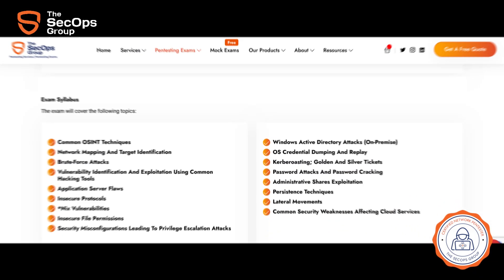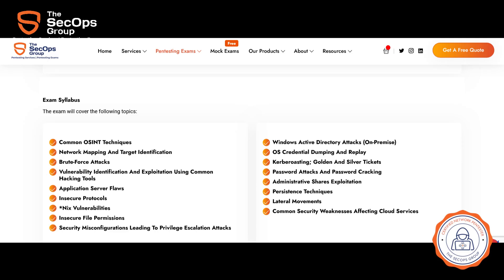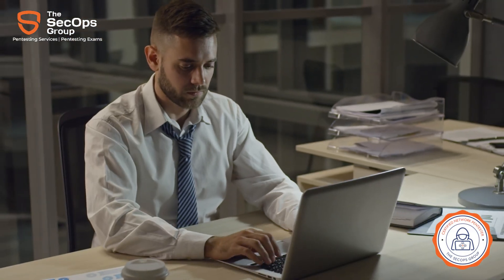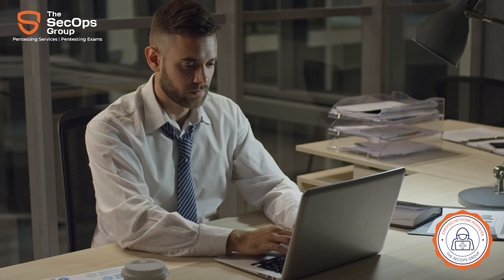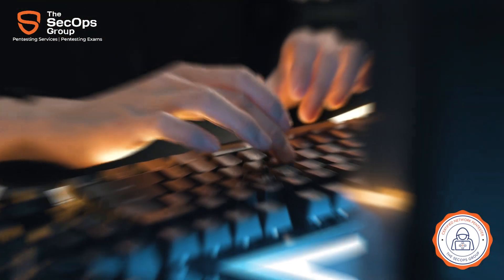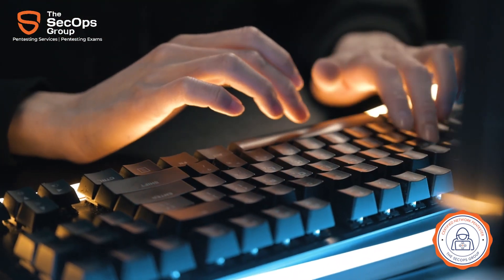You can find the full exam syllabus listed on the CNPen exam page. Please note that being an independent examining body, we do not provide any training related to the exam. Further, the CNPen page also lists independent resources that can be utilized to prepare for the exams. This in turn makes our exam very authentic and credible.